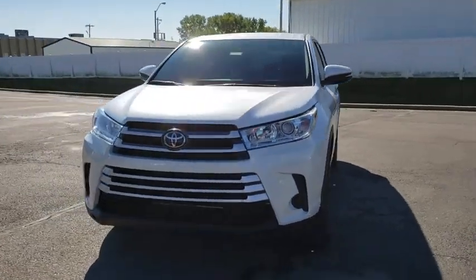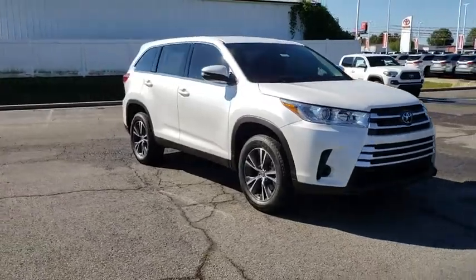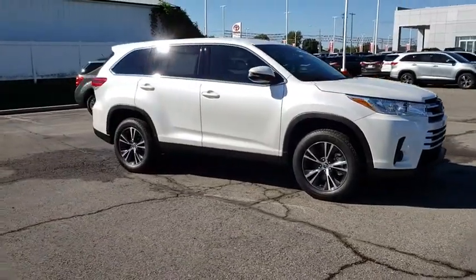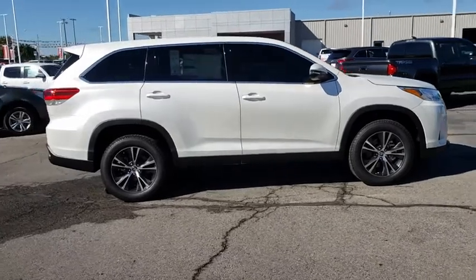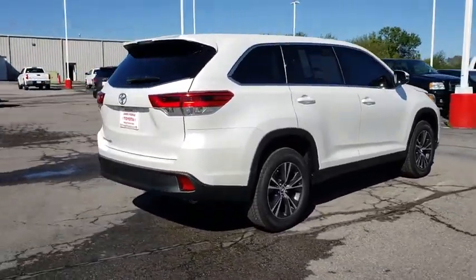2019 Toyota Highlander. The Highlander is the SUV that's thought of everything. The Highlander offers seating for up to seven and features Toyota's innovative center stow design. The second row bench seat folds away, leaving a pair of captain's chairs.